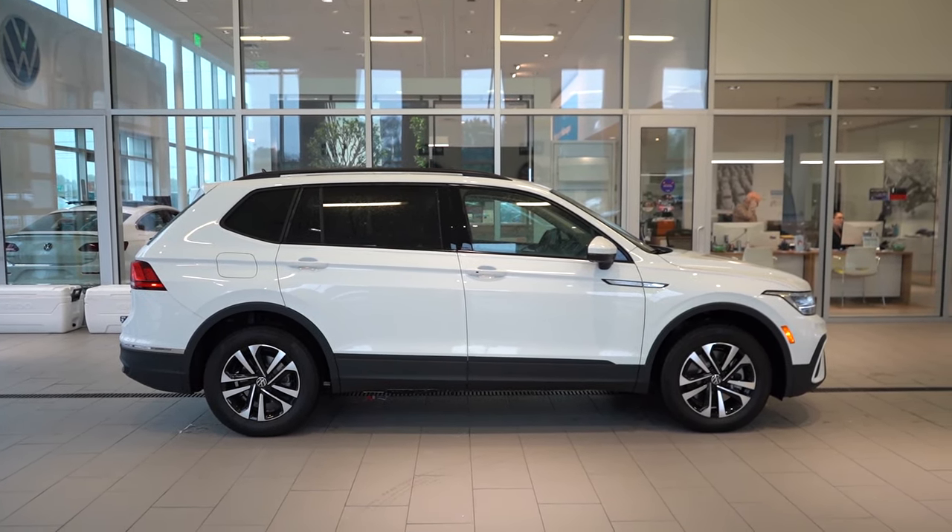Third-row legroom is just 27.9 inches — for reference, my old Ford Mustang GT had 29 inches and I couldn't fit at all, so 27 inches is essentially unusable for adults. If you want a bigger SUV, check out the Atlas. Second-row legroom is much better at 38.7 inches — even at six feet tall there was good space back there. Rear ventilation comes standard, and the SE adds a 12-volt outlet. A rear center armrest with cup holders is also standard.